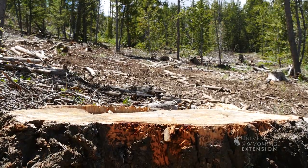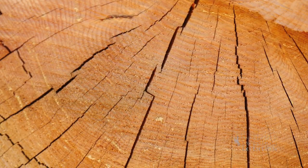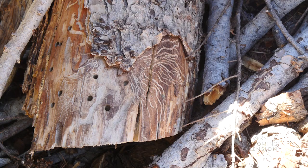This Douglas fir stand is an example of a sanitation cut that was completed in the fall of 2014. Green trees infested with Douglas fir beetle were harvested and milled. This, in return, suppressed Douglas fir beetle populations in the current timber stand, resulting in fewer infested trees in 2015.